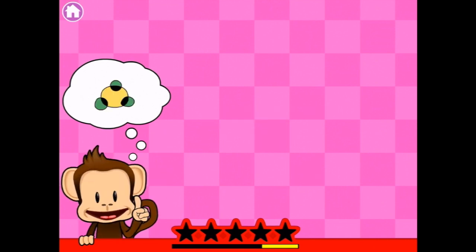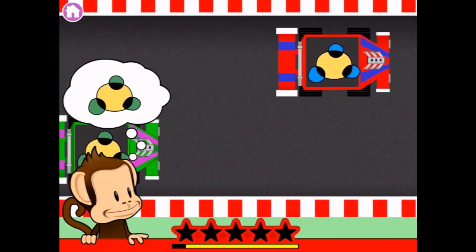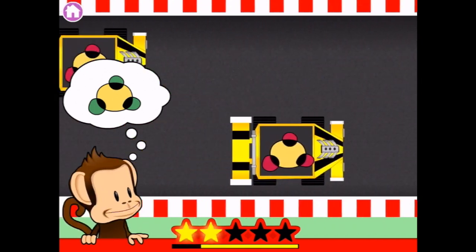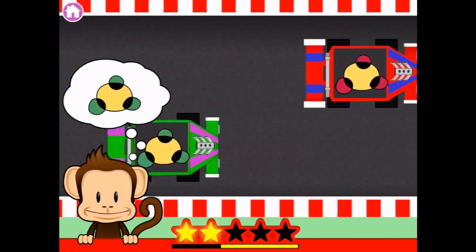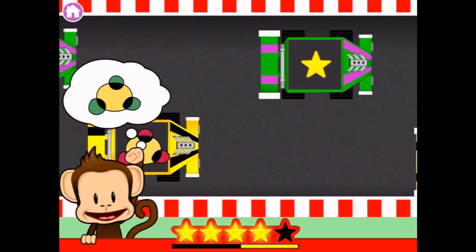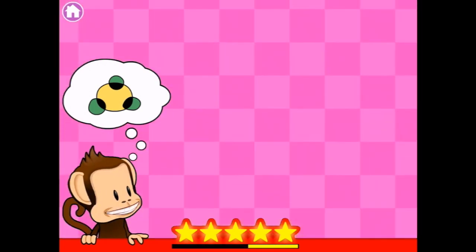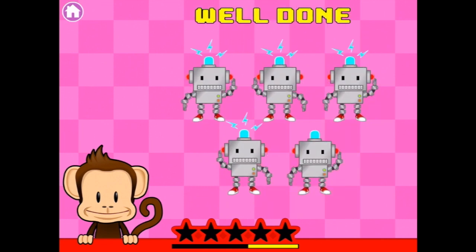Level seven. We're looking for green dots on the racing cars. We don't want blue. We don't want red. We want green dots. There they are. And there's another one. And another one. We're doing really well — we got dancing robots!